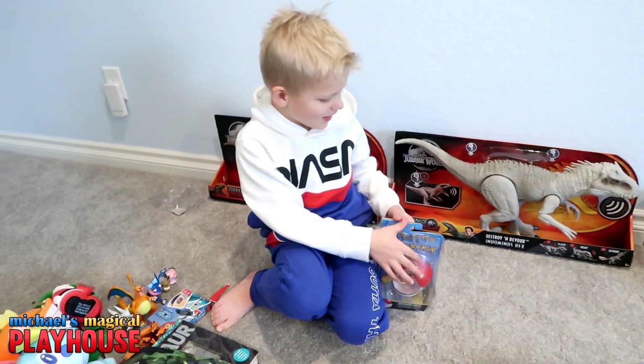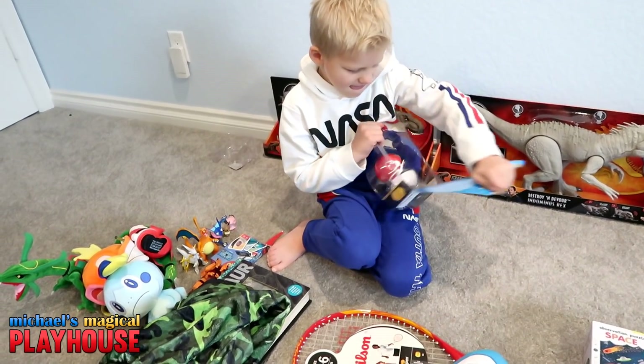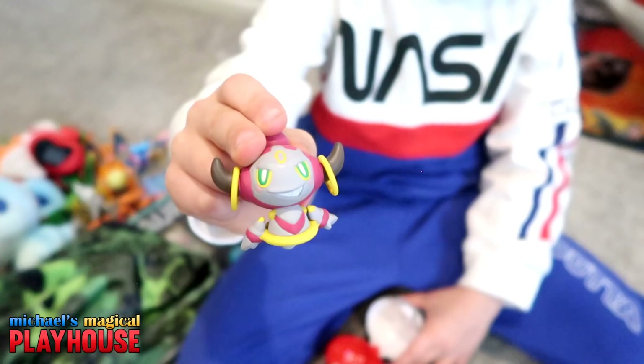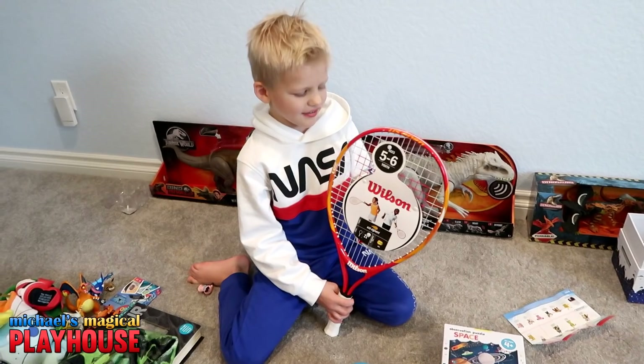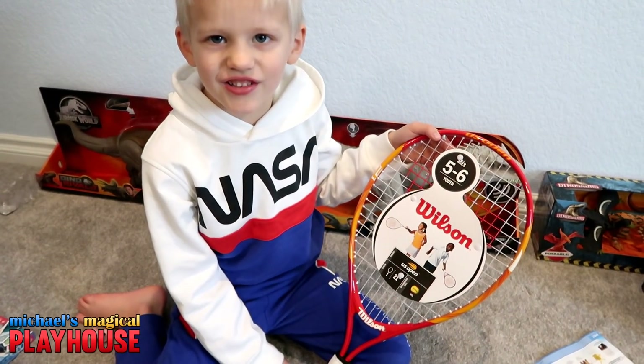Now I'm gonna open Hoopa. Is that one of your favorite Pokemon? Yeah. Here's Hoopa! And I got this really cool tennis racket from Santa. I'm gonna use this racket to play tennis with my brothers.